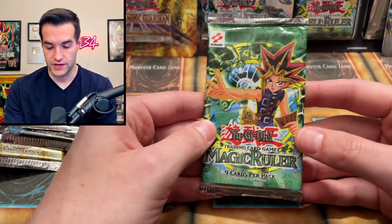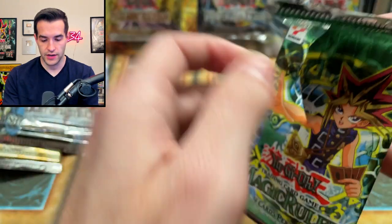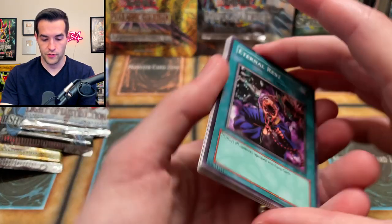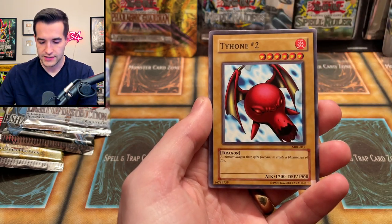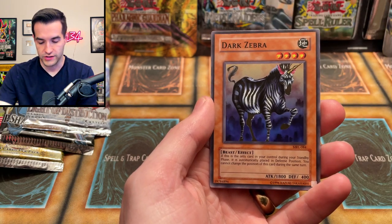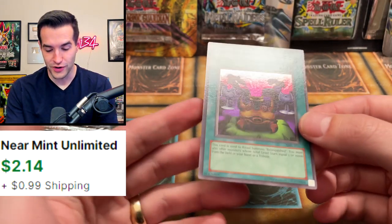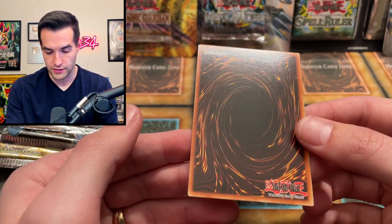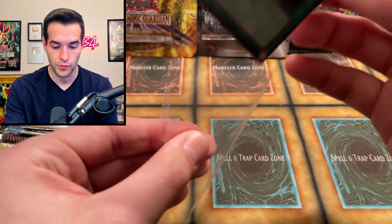Let's open a Magic Ruler — we do have two of those. I just destroyed that pack artwork, unfortunately, but that's okay. We have Darth Maul Awaiting Orders, Horn of the Light, Sonic Bird, Tyone, Giant Turtle Who Feeds on Flames, Magical Labyrinth, Dark Zebra, Luminous Spark, and oh — a Black Illusion Ritual! Back-to-back supers. This one appears to be really well centered and pretty minty. Maybe a little dot right there but overall pretty solid condition. We've got two super rares — we'll take that.